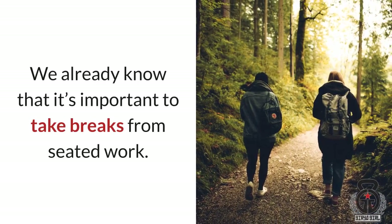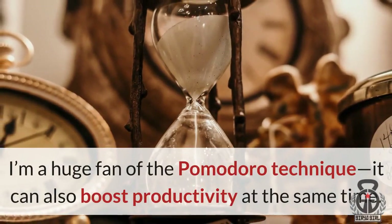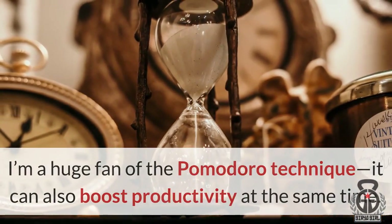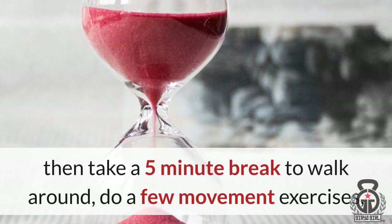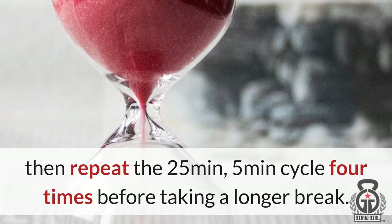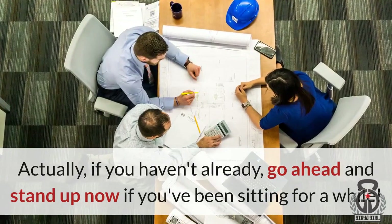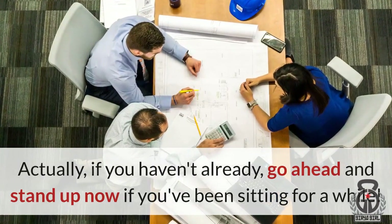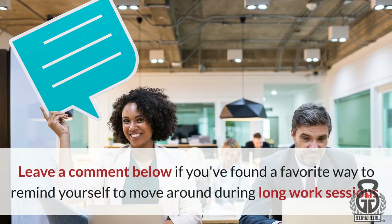We already know that it's important to take breaks from seated work. I'm a huge fan of the Pomodoro technique — it can also boost productivity at the same time. Basically, set a timer for 25 minutes of work, then take a 5-minute break to walk around and do a few movement exercises, then repeat the 25-minute/5-minute cycle 4 times before taking a longer break. How often are you taking breaks from sitting? Leave a comment below if you've found a favorite way to remind yourself to move around during long work sessions.